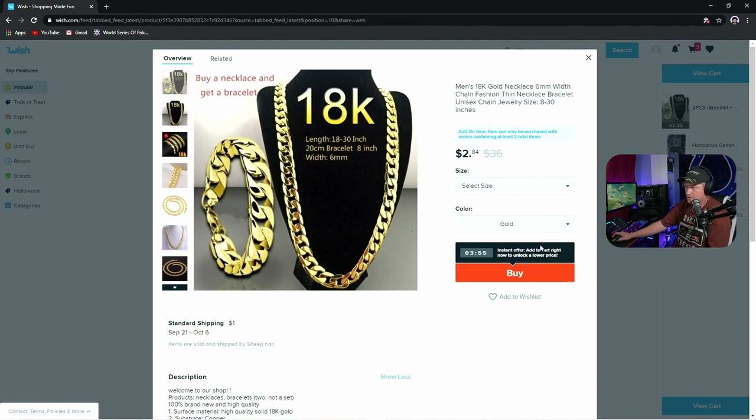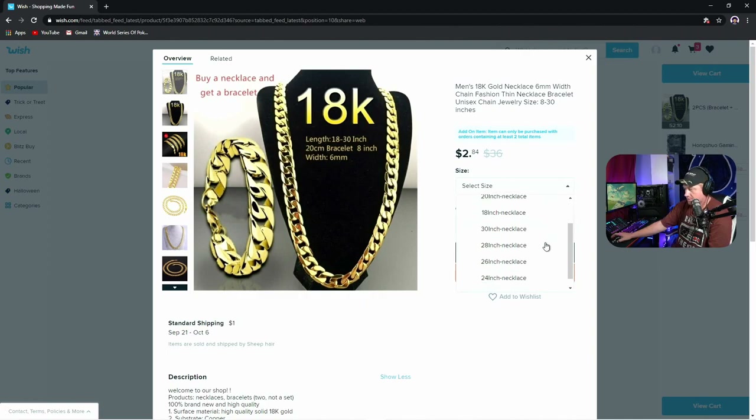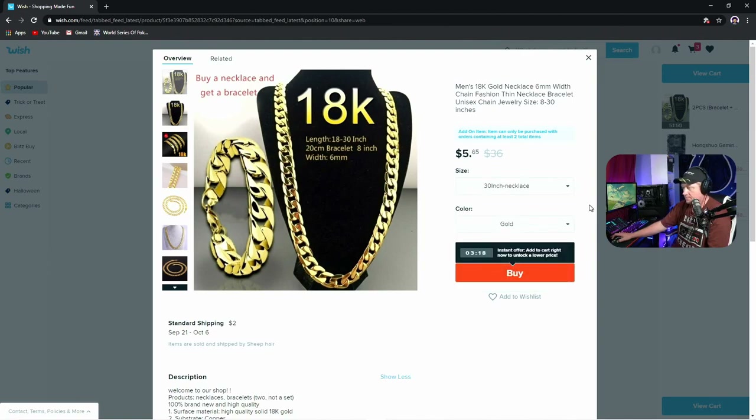$2.84 — buy a necklace and get a bracelet. Not sure what that means; if I'm buying a necklace I would think I'd want a necklace. Anyway, we're gonna buy it. There's all kinds of different link options. 30-inch — I have no idea how big that is other than being 30 inches, but we're going with that.